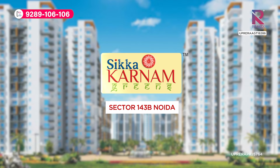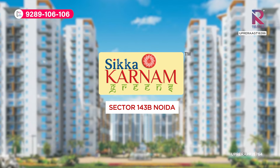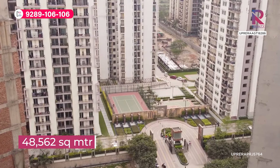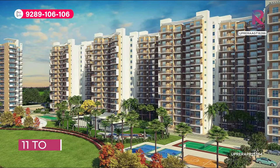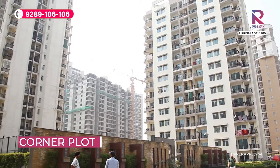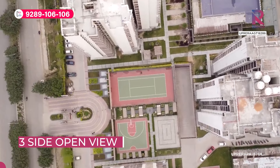So if you want this office or your own flat on a budget, then sector 143B of Sikkakarnam is the answer. Sikkakarnam's whole project is in 48,562 square meters, where you get a total of 11 towers with a corner plot and three-side open view. It is on the west location, with all major connectivity along the way.